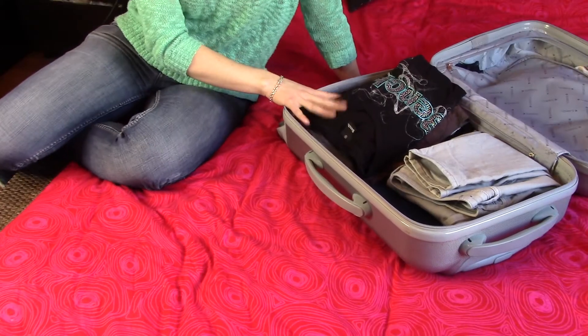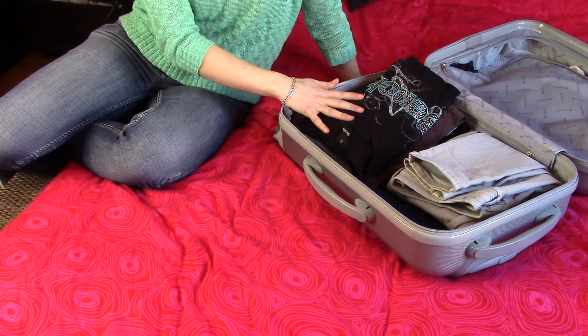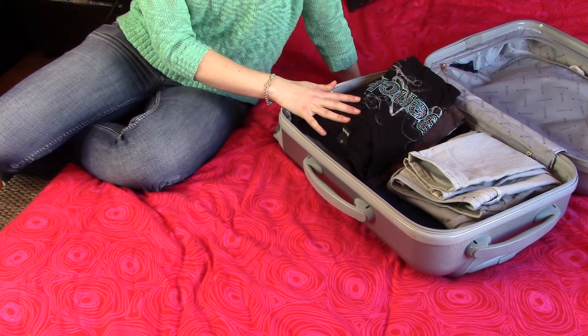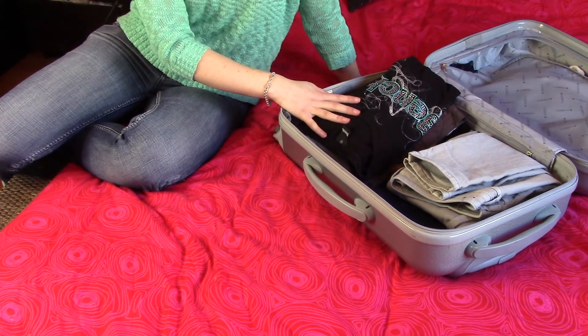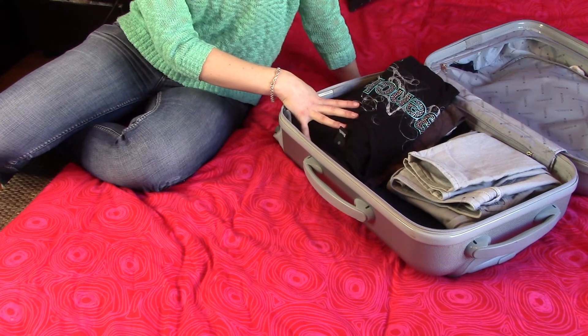So here I've got my suitcase and I've sort of already almost packed it. At the moment I've just chosen what clothes I'm going to be taking and placed them like this in the suitcase to show you before I actually finish packing and closing it. So let me show you what clothes I will be taking.